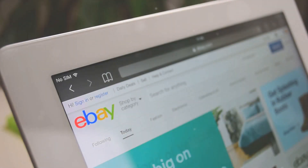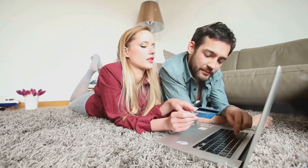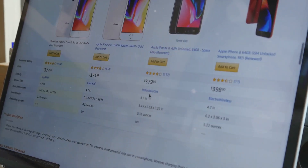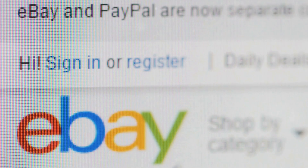Next, pricing your items competitively is crucial. You can't just pull a price out of thin air — you need to do your homework. Research similar listings to understand market prices and then price your items accordingly. Competitive pricing improves the visibility of your listings in search results.